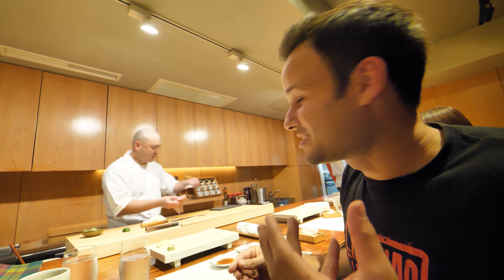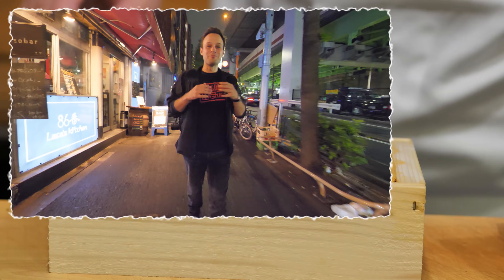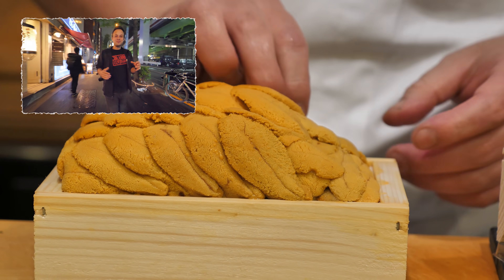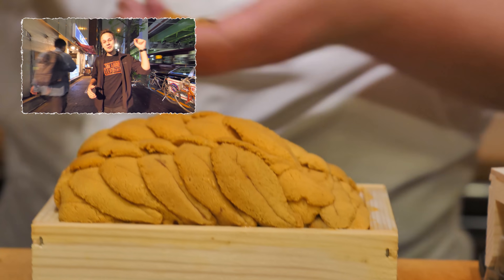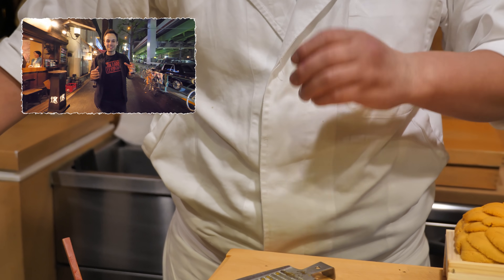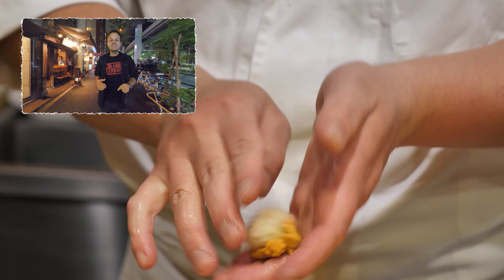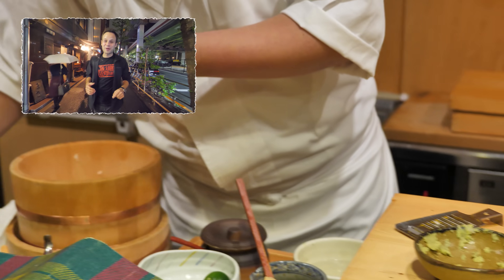That was a truly life-changing day of food in Tokyo. I am completely changed after trying all of that food. I would love to know what you thought in the comments below - I'm just completely speechless with all of those flavors. Please subscribe to this channel and click the bell notification button. Thank you so much for watching.